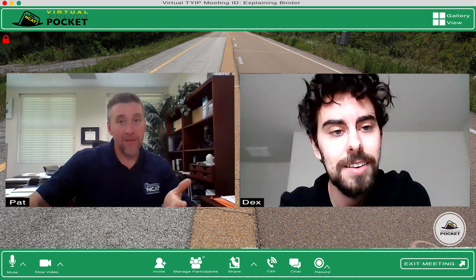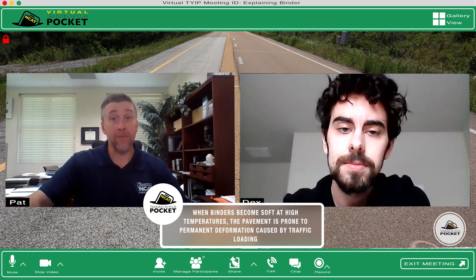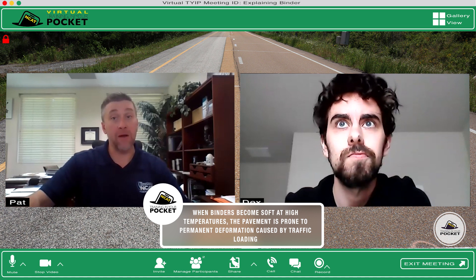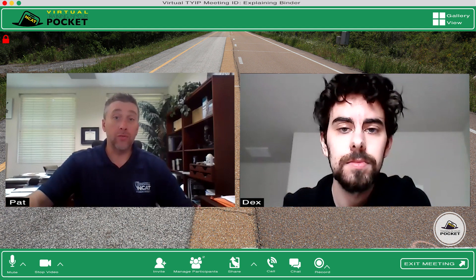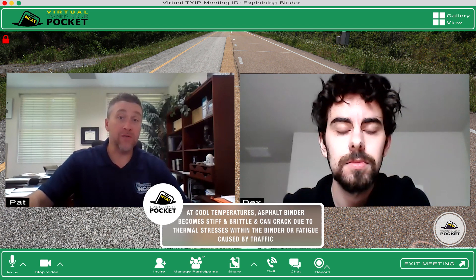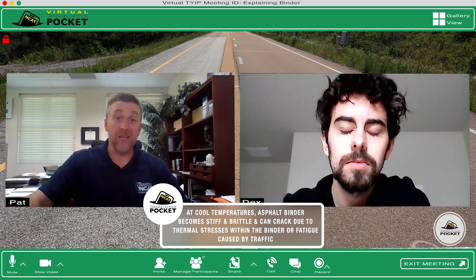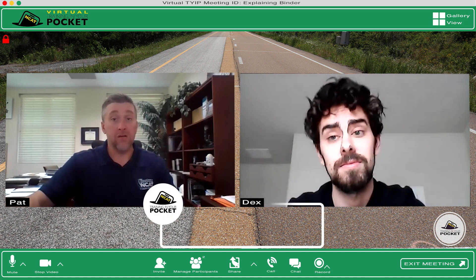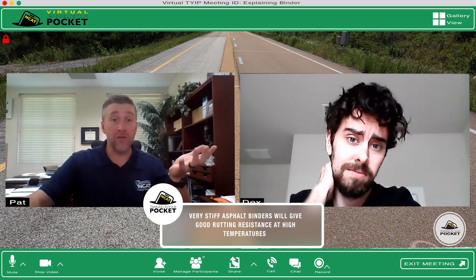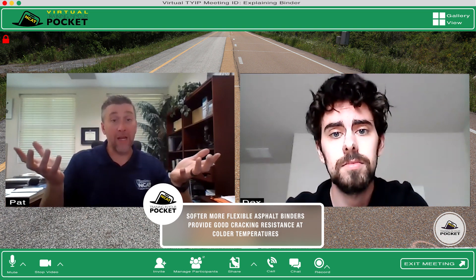They melt? Yep, they become soft and they melt. So for asphalt pavements, when binders become soft at high temperatures, the pavement is prone to permanent deformation caused by the traffic loading. And at cooler temperatures, the asphalt binders become stiff and brittle, and they could crack due to thermal stresses within the binder or the fatigue caused by the traffic. So in order to determine if the asphalt binder will perform well in a pavement, we have to run a series of tests to determine how it responds to the loading over a whole range of temperatures. A very stiff asphalt binder will give us good rutting resistance at high temperatures, while a softer, more flexible asphalt binder would give us good cracking resistance at cold temperatures.